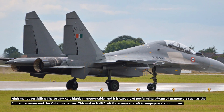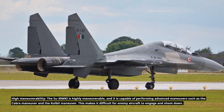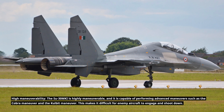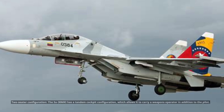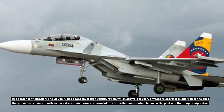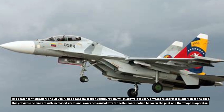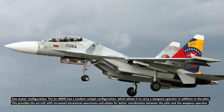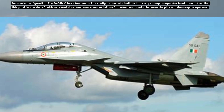The Su-30MKI is highly maneuverable and capable of performing advanced maneuvers such as the Cobra Maneuver and the Colbert Maneuver, making it difficult for enemy aircraft to engage and shoot down. Its tandem cockpit configuration allows it to carry a weapons operator in addition to the pilot, providing increased situational awareness and better coordination.